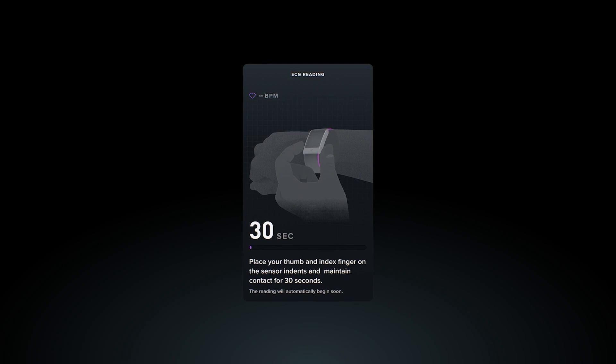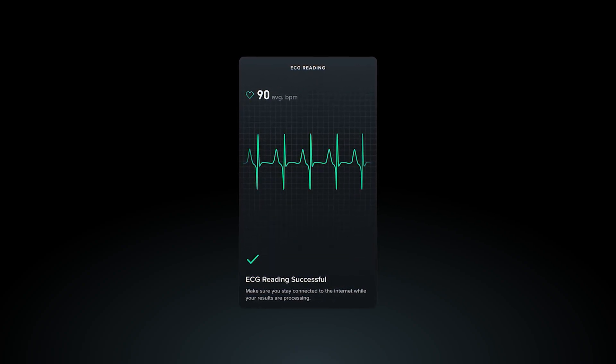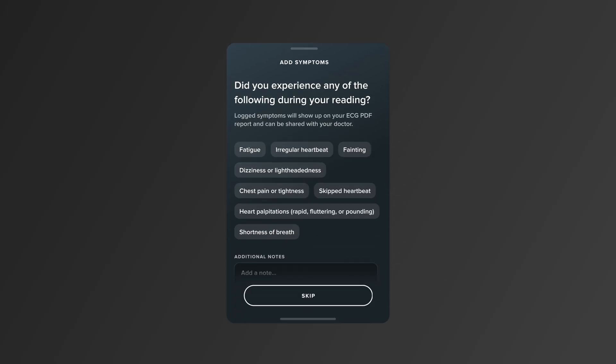Hold for 30 seconds. The app will analyze the electrical activity in your heart and notify you when the test is complete. After the test is complete, you can log symptoms and save.